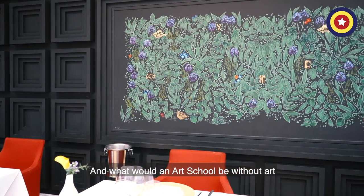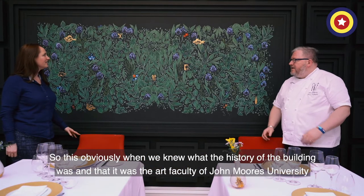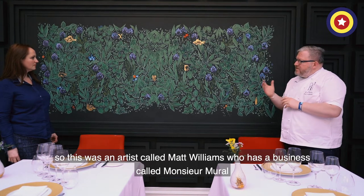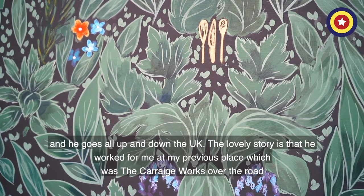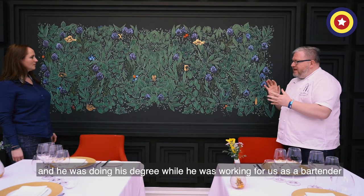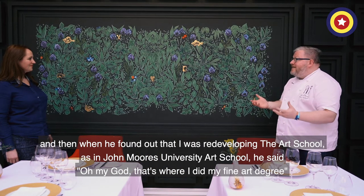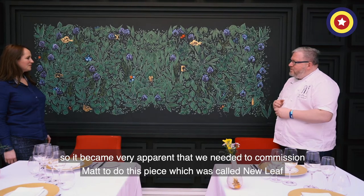And what would an Art School be without art? We've got a fantastic mural. When we knew the history of the building and the fine art faculty of John Moores University, it was very important to me that we commissioned some pieces of art. This was an artist called Matt Williams, who has a business called Monsieur Mural — he goes all up and down the UK. The lovely story is that he worked for me at my previous place, the Carriage Works over the road, doing his degree while working for us as a bartender. When he found out I was redeveloping the Art School — the John Moores University Art School — he said, 'Oh my God, that's where I did my fine art degree.' So he actually studied in this room.